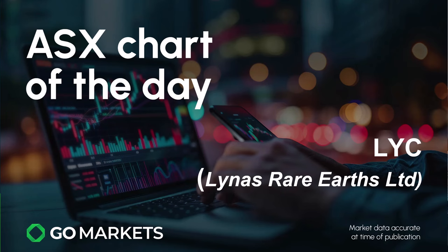Welcome to your ASX chart of the day. Today we're looking at Lynas Rare Earths Limited, ticker code LYC. The clue is in the name — they are a rare earth company, one of the biggest in the Asia-Pacific region.